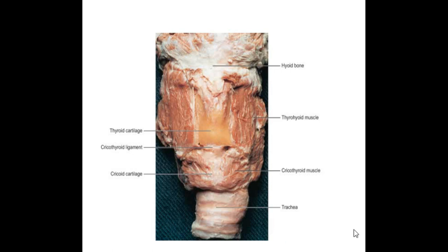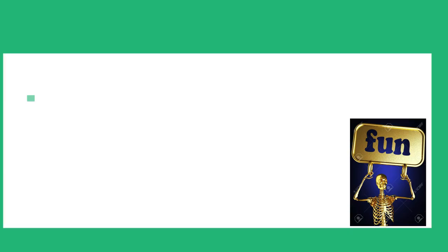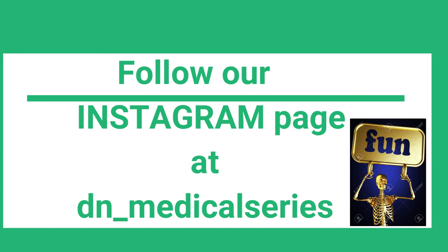That's basically it for the cartilages of the larynx. I hope you guys understand — if you have any questions, drop them in the comment section below. Don't forget to like, comment, share, and subscribe to our YouTube channel, as well as our Instagram page at DN_Medical_Series. See you next time!